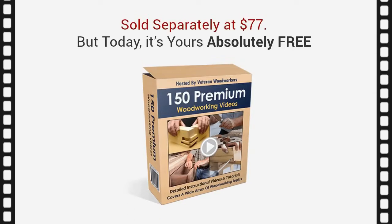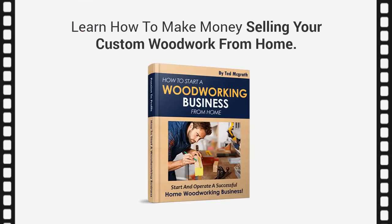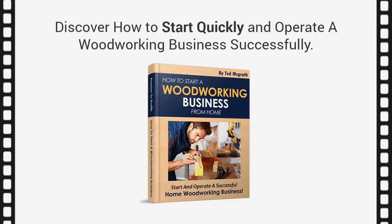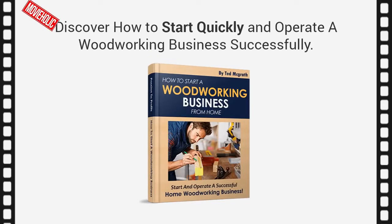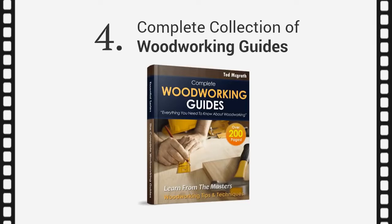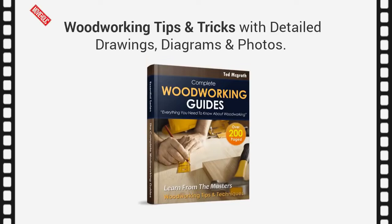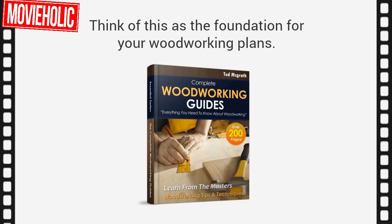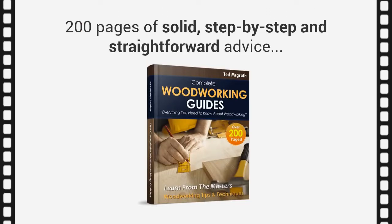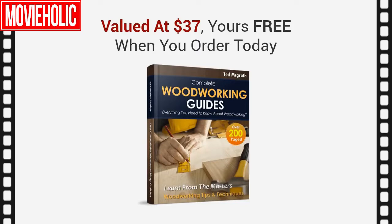Second, you'll get full access to over 150 premium woodworking video lessons covering a wide selection of topics, all hosted by professional woodworkers. Get access to my extensive collection of detailed video tutorials and learn techniques and tips that the professionals use in their workshops. This will soon be sold separately with a price tag of $77, but today it's yours absolutely free. Third, you're going to get a book entitled 'How to Start a Woodworking Business' — a step-by-step guide on how to make money selling your custom woodwork from home, and how to turn your passion into profits.